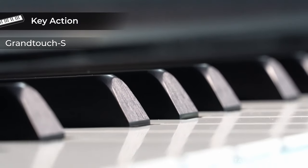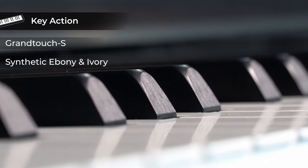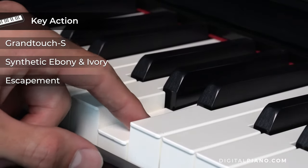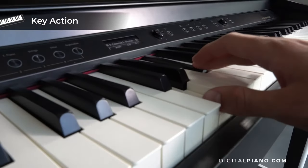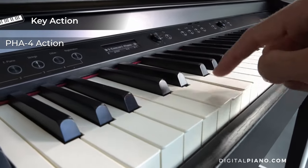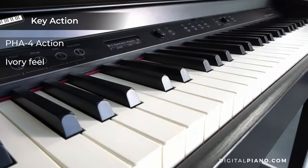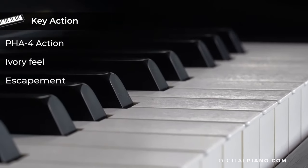The Yamaha CLP725 comes with the Grand Touch S keyboard. It has synthetic ebony and ivory keytops. The black keys are not matte but have some structure which replicates ebony. This action comes with escapement function. The Roland HP702 comes with the PHA-4 Standard keyboard. It has ivory feel, meaning the white keys have some structure that looks a lot like real ivory. This action also comes with escapement.